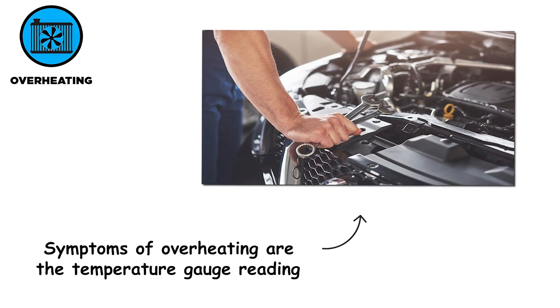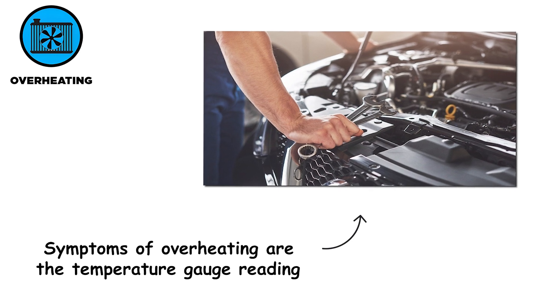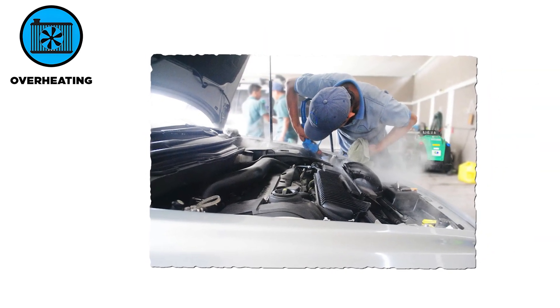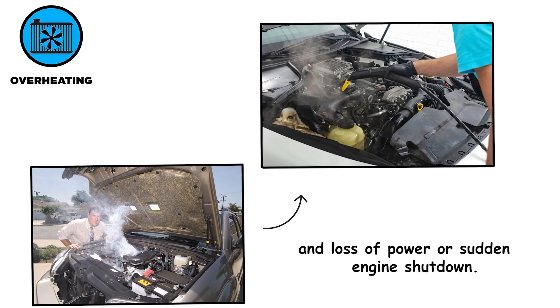Symptoms of overheating include the temperature gauge reading significantly higher than normal, steam from under the hood, a burning smell in the engine bay, and loss of power or sudden engine shutdown.